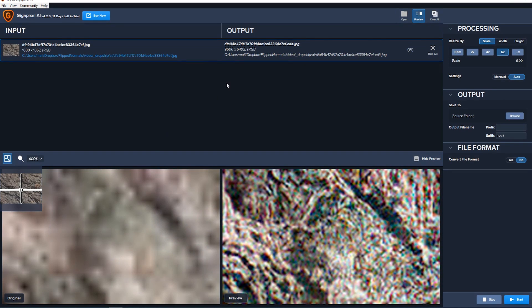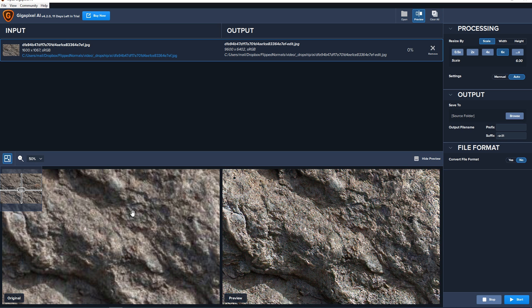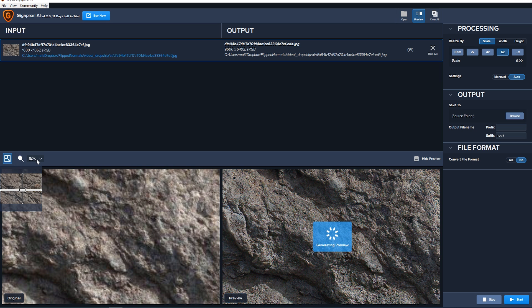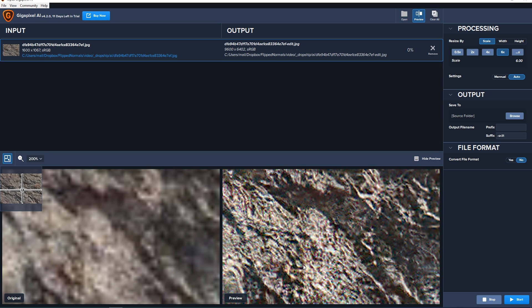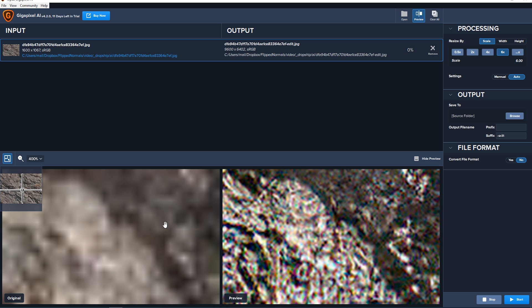Then we have a software called Topaz Gigapixel. Gigapixel is a really interesting software — currently it has one feature, which is to upscale images. This is the CSI Miami 'enhance' fantasy made real. This is commercially available software, and something I've been using sometimes to actually enhance textures. It doesn't actually enhance them like you think it does — it just makes stuff up. You can see the differences here: there isn't actually anything in the low-res version, there aren't any pixels to enhance, but based on what it's seen before and what it's looking at, it guesses what's probably there. It's a really cool tool you can use commercially right now if you have some low-res textures you want to pimp up. There is nothing in the original — you see individual pixels — but in the result you actually have patterns going on.